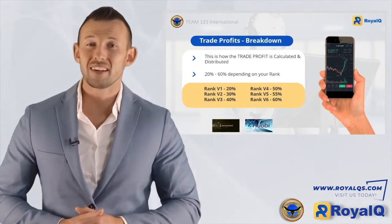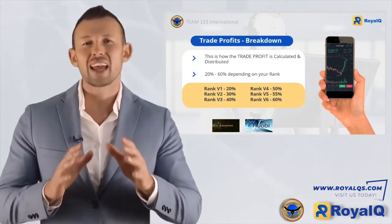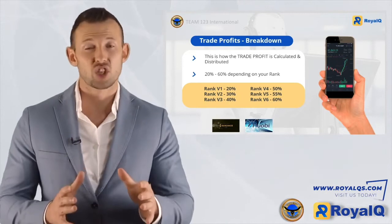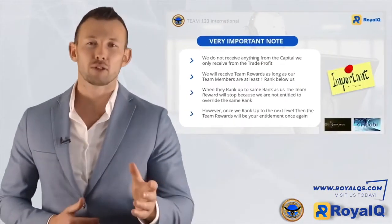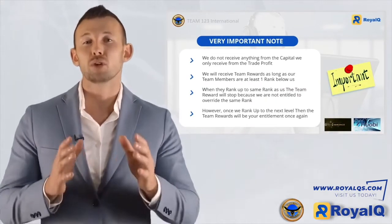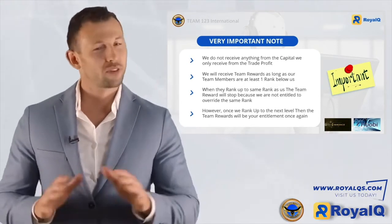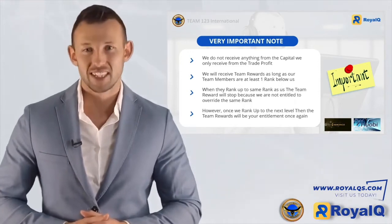Trade profit distribution ranges from 20% to 60% depending entirely on your rank. Royal Q doesn't take anything from your capital — only from trade profits after the robot has done its job. When it comes to team rewards, you'll always receive this bonus as long as you stay at least one rank above your team. If you fall to the same rank, your rewards will stop — but just rank above them again and your rewards will be reactivated.